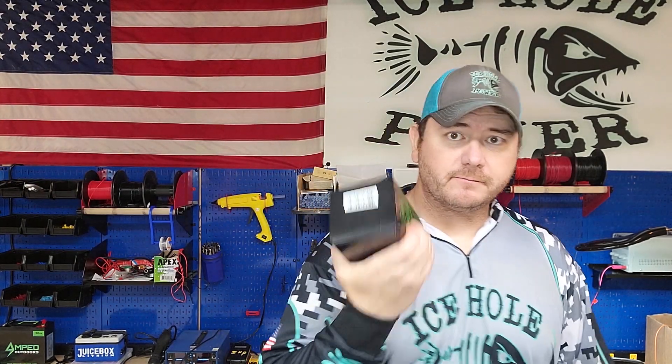Bonus fact: let's talk about charge cycles on a lithium iron phosphate battery compared to a sealed lead acid battery. With a sealed lead acid battery, if you're taking care of it — not discharging below 50% and charging after every outing — you can expect about 400 charge-discharge cycles on a fish finder or deer feeder type sealed lead acid battery. With some other lithium chemistries, you'll get maybe 600 charge cycles. With lithium iron phosphate, they're rated for 2,000 charge-discharge cycles.